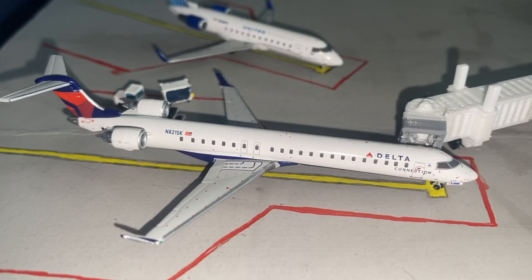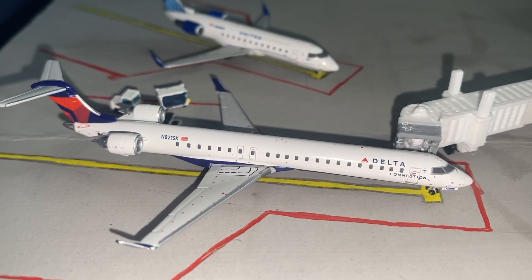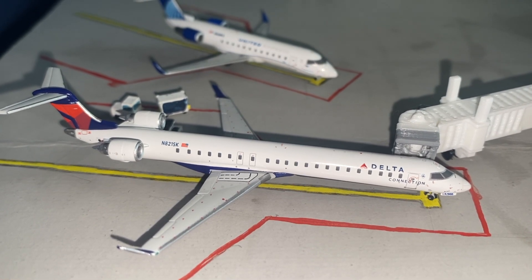At gate 3 and currently using the jet bridge we have a Delta Connection CRJ-900 that is also operated by SkyWest, which will be heading east to Detroit.